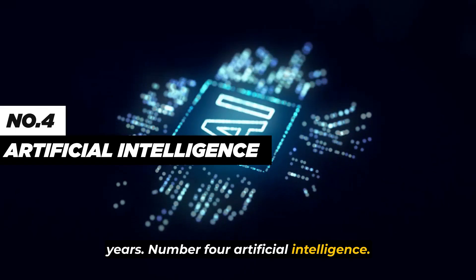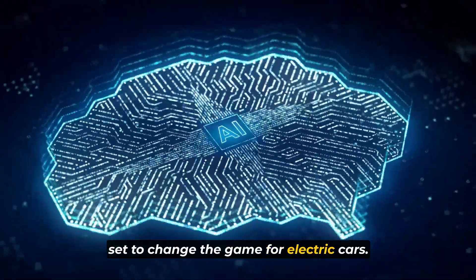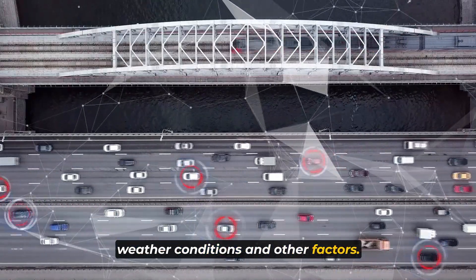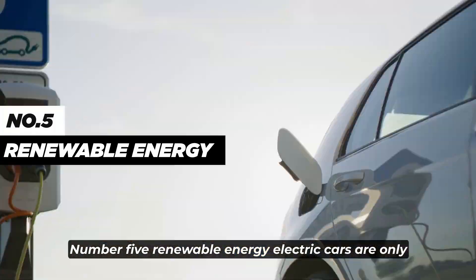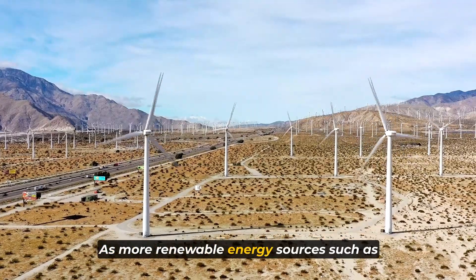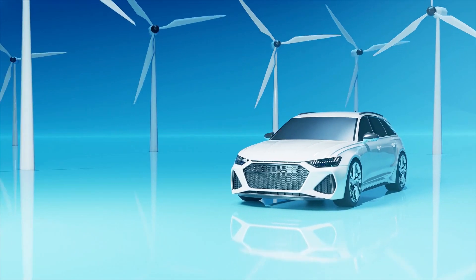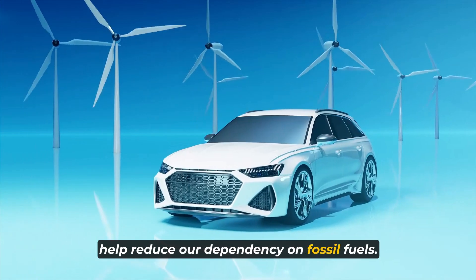Number 4: artificial intelligence. AI is another technology that's set to change the game for electric cars. With AI, electric cars will be able to optimize their performance based on driving habits, weather conditions, and other factors. This will lead to more efficient use of energy and longer ranges. Number 5: renewable energy. Electric cars are only as clean as the electricity used to charge them. As more renewable energy sources such as solar and wind power become available, the environmental benefits of electric cars will increase. The combination of renewable energy and electric cars could help reduce our dependency on fossil fuels.